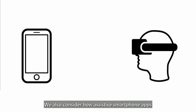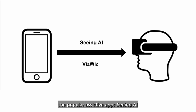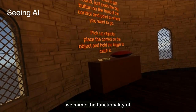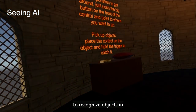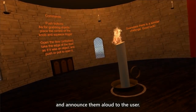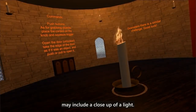We also consider how assistive smartphone apps might be translated from the real world to the virtual world. We demonstrated this concept by mimicking the popular assistive apps Seeing AI and VizWiz as Seeing VR tools. When a user triggers the Seeing AI tool, we mimic the functionality of this computer vision application by using the Microsoft Cognitive Services API to recognize objects in a screen capture of the current virtual scene and announce them aloud — for example: 'The image may include a close-up of a light.'